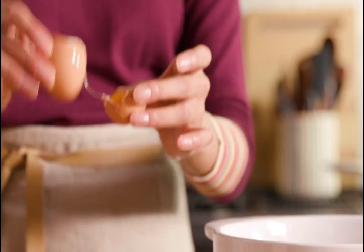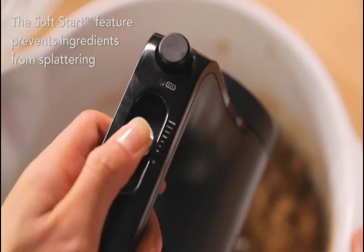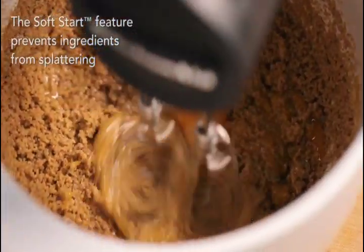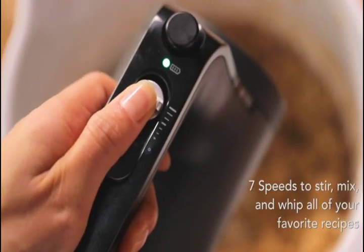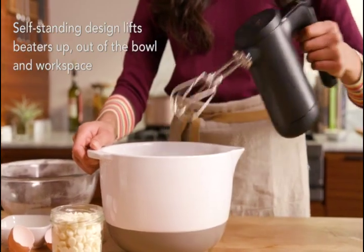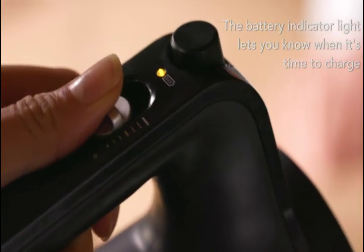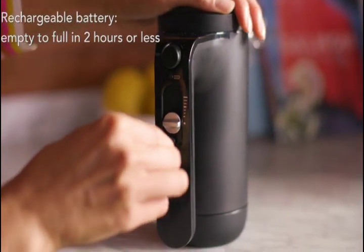Easy to charge with a convenient charger included, which works on all products across the suite. With a quick charge of 10 minutes, stir up a cake batter recipe when following recommended battery maintenance. Designed to stand all on its own, lifting the beaters up and out of the bowl and workspace.